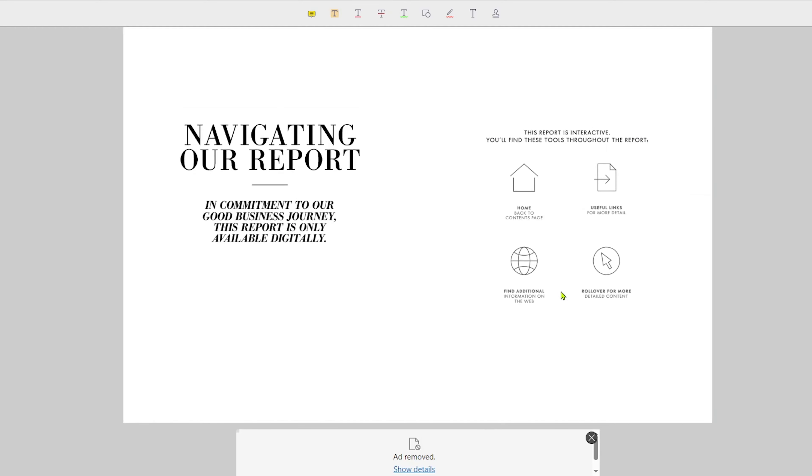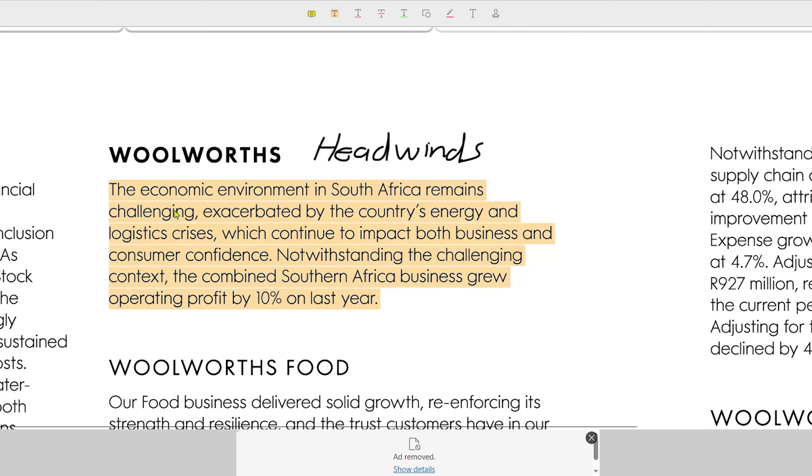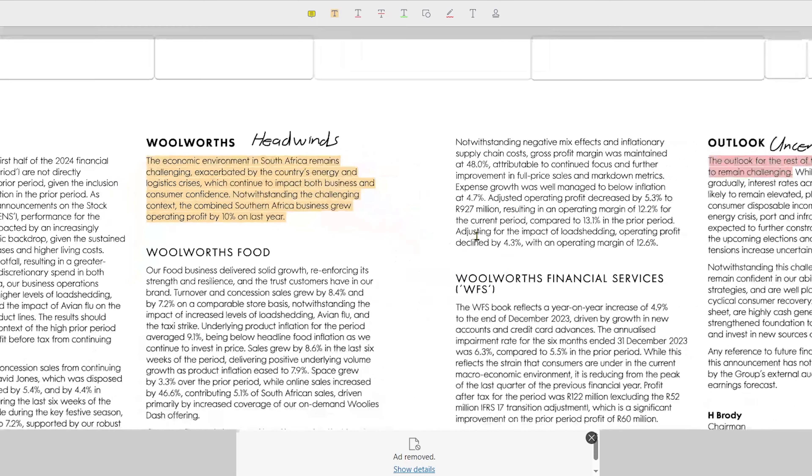Let's jump straight into Woolworths. What I've done is download the latest 26-week report from Woolworths' website. The first couple of pages the company will share some really important information. With Woolworths specifically, they mentioned that the economic environment in South Africa remains challenging, exacerbated by the country's energy and logistics crisis, which continue to impact both businesses and consumer confidence. Notwithstanding the challenging context, the combined South African business grew operating profit by 10% on the last year.